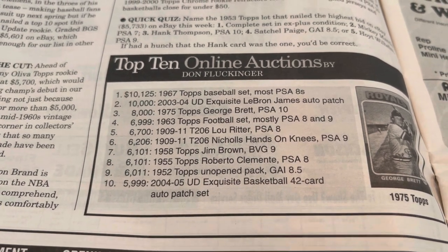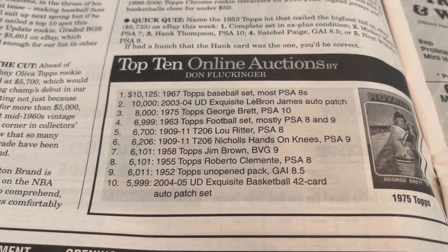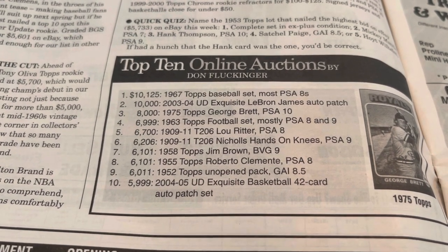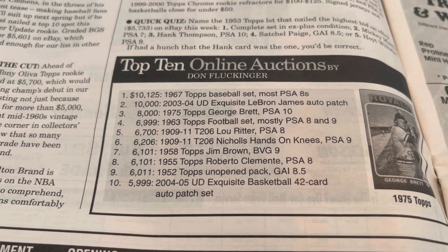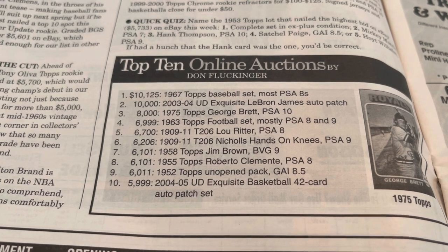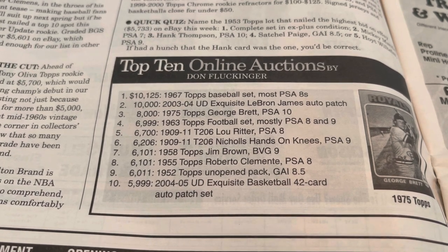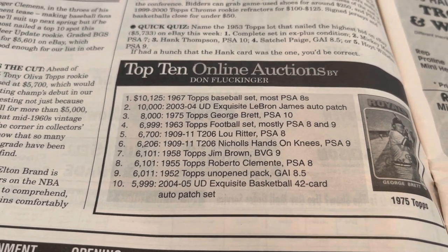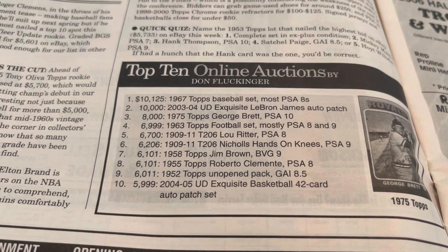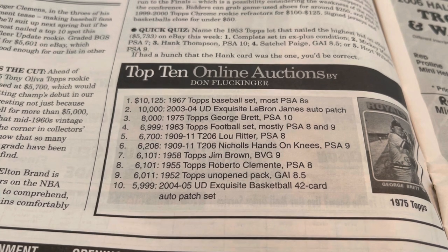You have to understand that these were the top auctions — these are the top 10 auctions. Now the top 10 auctions are a million, $550,000, $250,000 — those kinds of prices. A 1958 Topps Jim Brown BVG 9 — $6,101. 1955 Topps Roberto Clemente in a PSA 8 sold for $6,101. 1952 Topps Unopened Pack GAI 8.5 — $6,011. My God, you pull some 10s or 9s or 8s, hell even 7s — that's a steal. $5,999: 2004-05 Upper Deck Exquisite Basketball 42-card auto patch set.